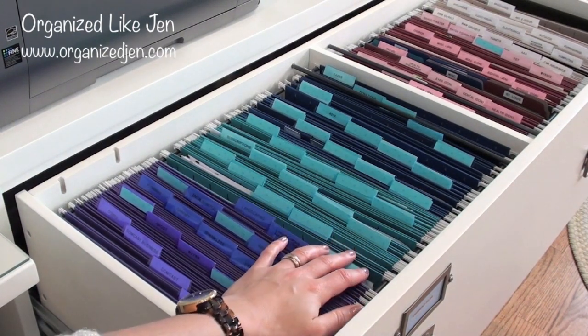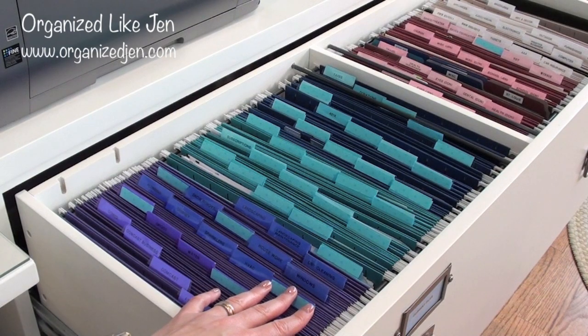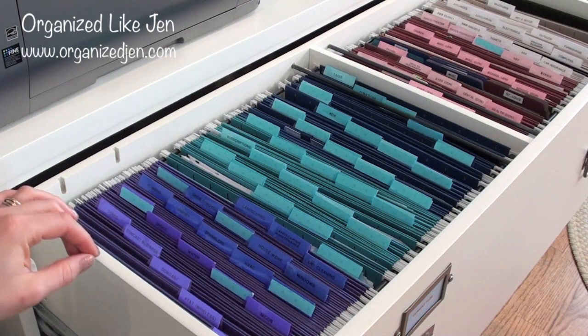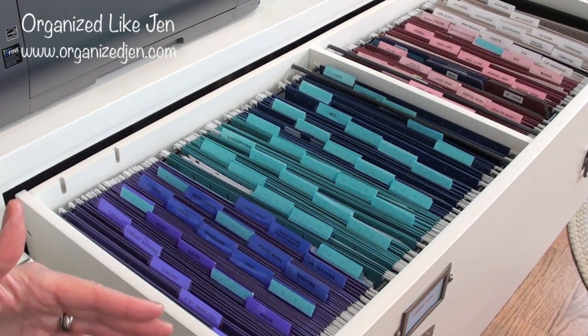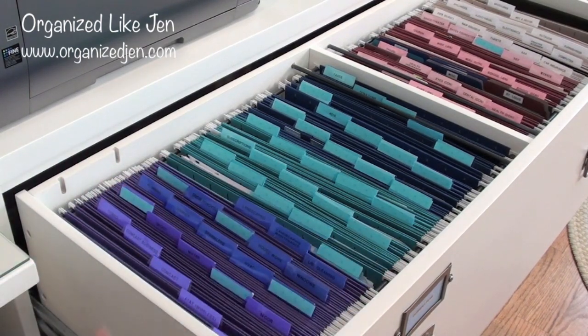The teal color is credit cards and billing that has to do with credit cards. We have several credit cards between me and Don that we use, and then I have a few different store credit cards. I also have our gym memberships in this section, as well as magazine subscriptions and other places we subscribe to like the art museum and the botanical gardens. That sort of information is all in the teal section.